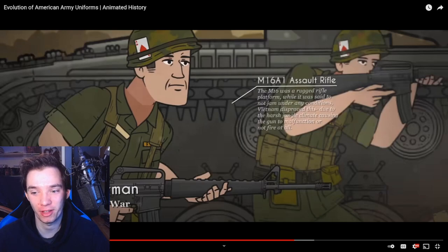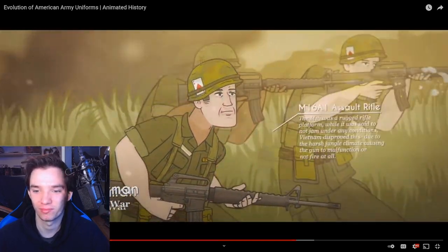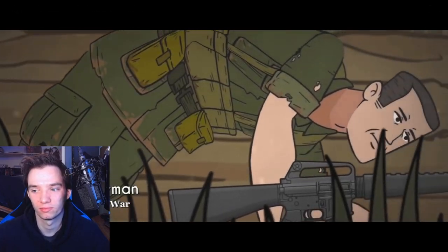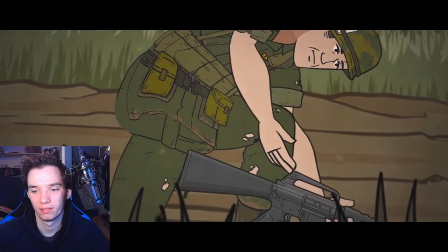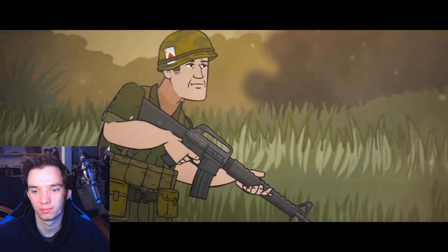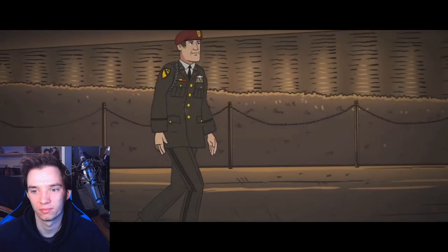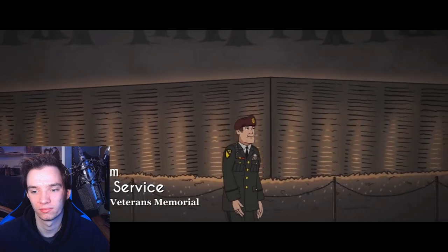Due to the harsh jungle climate causing the gun to malfunction or not fire at all, they fought against the tropical conditions of Vietnam itself. Uniforms would wear and tear until they disintegrated off of a soldier's body - a torn-up uniform came to be a mark of experience and veterancy. When the war ended, many found themselves struggling to readjust to civilian life once they returned home. Vietnam veterans remain the largest population of military vets to this day.